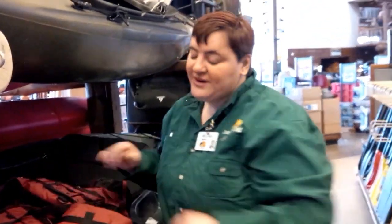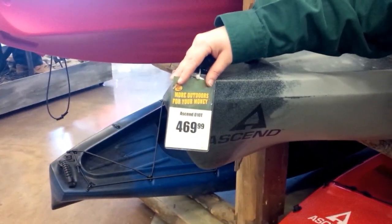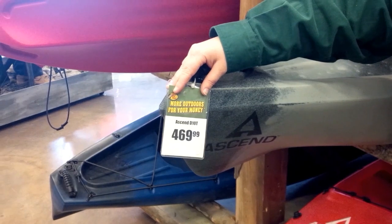You want to keep safe on the water. And the price — $469.99 — it's a great deal for a really, really nice boat.